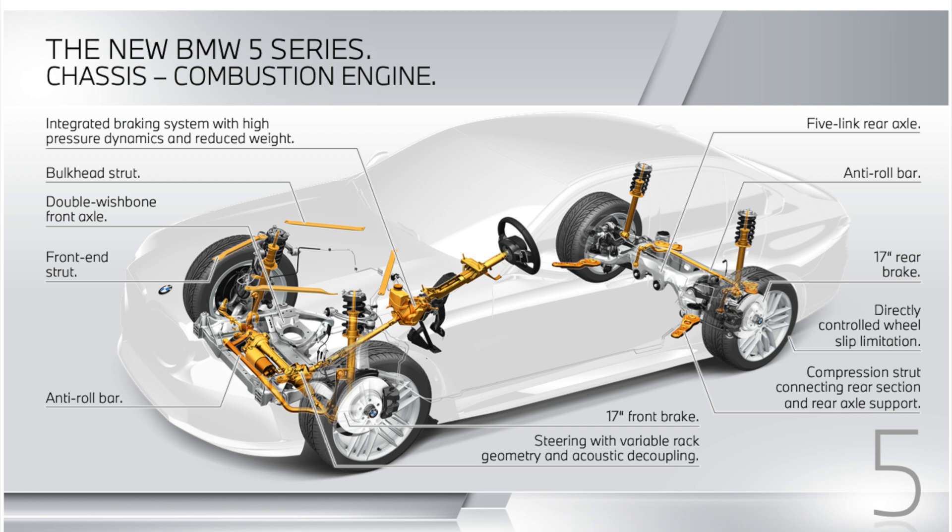Also worth mentioning is the integrated braking system — hydraulic but brake-by-wire — very compact in packaging with reduced weight, yet with a higher pressure ramp-up to create a better braking pedal feel, which is highly relevant for dynamic driving. This is combined with passive elements like anti-roll bars already in the base configuration on both the front and rear axles.